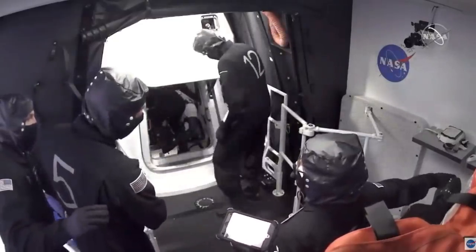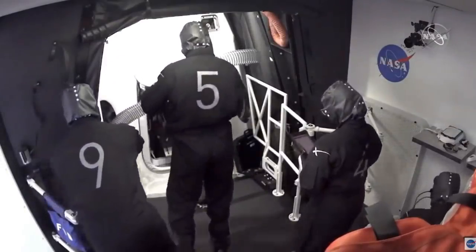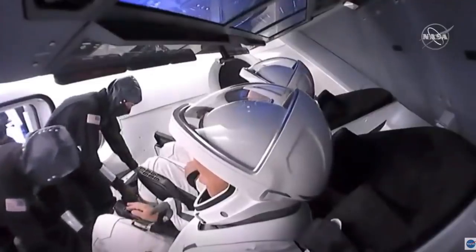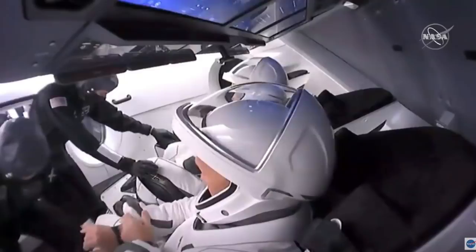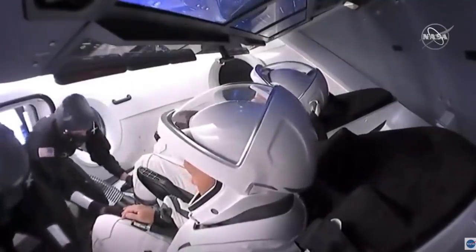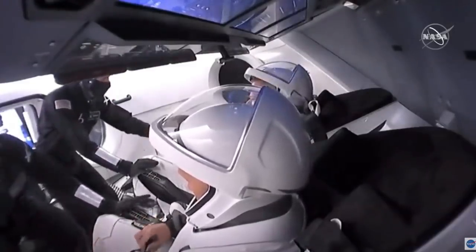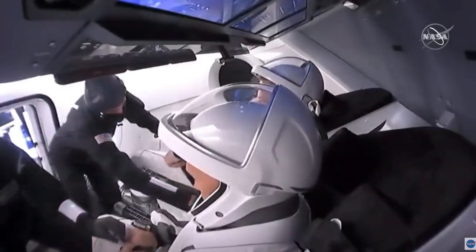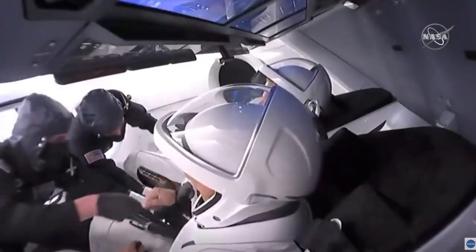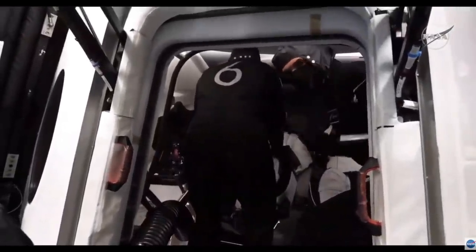They climbed in a couple minutes earlier than expected. Right now the suit technicians are strapping the crew's feet into restraints and closing those five-point harnesses around them. This is a much more sleek design compared to shuttle — there's one point to plug in to get cooling, communications, and everything. Back in shuttle days there were hoses and things all over the place, but this is a much more streamlined look into the future of space travel.